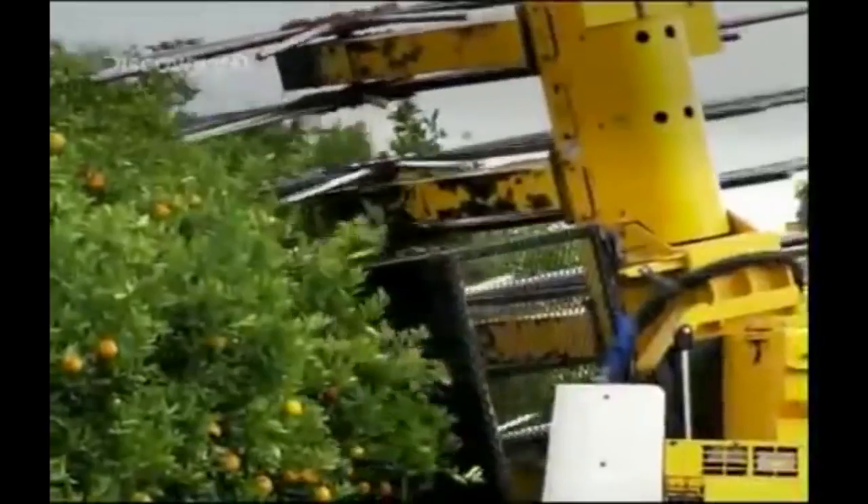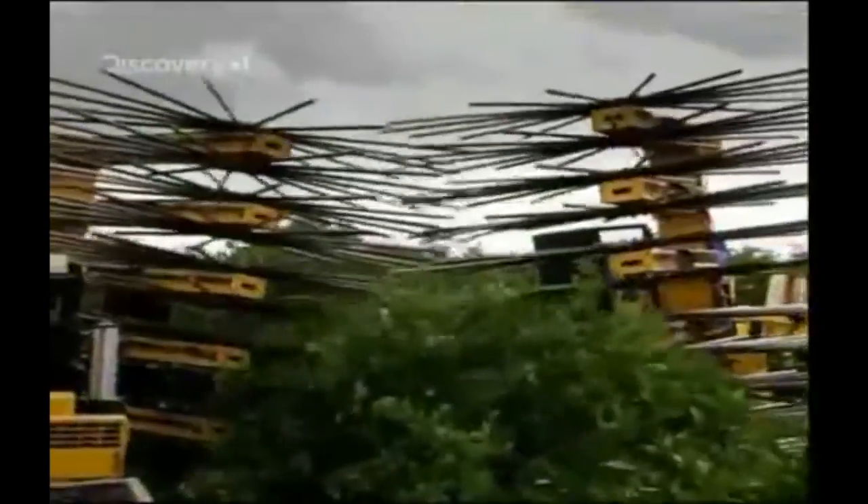This magnificent machine is what's known in the trade as a continuous canopy shaker, and this particular machine was designed by Tom Visser.